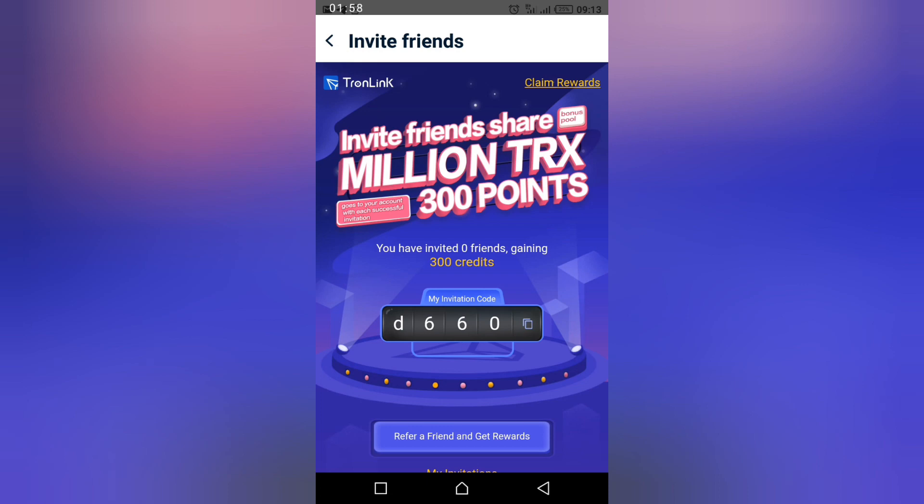This is all you have to do: download the TrueLink app, sign up. I have shown you how you can link your TrueWallet to TrueLink — you don't have to create a new account. Then browse, invite friends, and claim your reward using the referral code DC60. Thank you for watching this video, see you in another video.